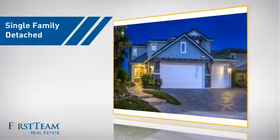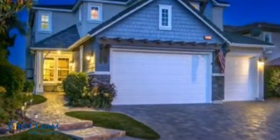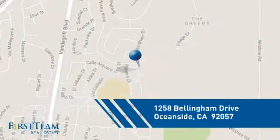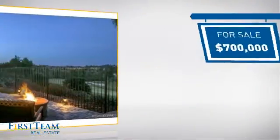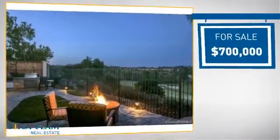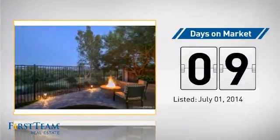This detached home is a great choice for families who want the privacy of their very own lot, and it's located in the Oceanside area. Currently listed at $700,000, it just went on the market this month.